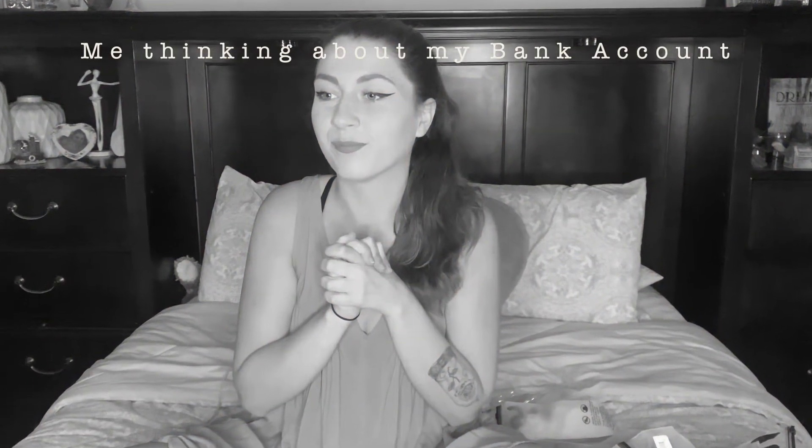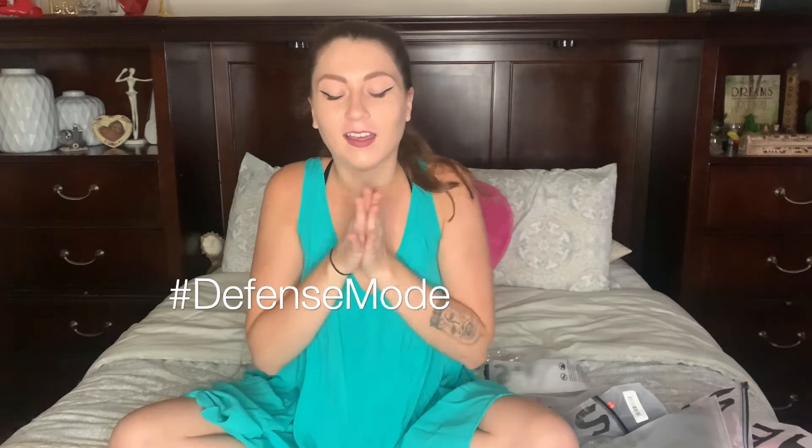Hey guys, it's me Jackie. So today I have a super, super big haul for you guys today. I did a lot of quarantine shopping. I mean, we're stuck at home, what else are you supposed to do? But I got a couple things off of Amazon, a couple things off of Romwe, a couple things off of Shein. I just want to show them all to you guys, so let's jump right on to my haul.